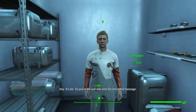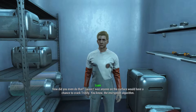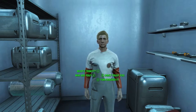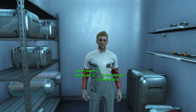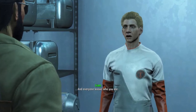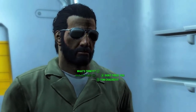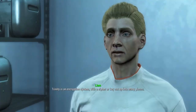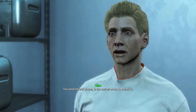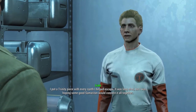Hello — who are you? Liam Benet. So you're the one who sent the encrypted message. I wasn't sure anyone on the surface would crack Trinity — the encryption algorithm. Who are you? I'm Liam Benet, my father runs synth development, and everyone knows who you are. What's Trinity? Trinity is an encryption system with a cipher cut up into many pieces. You need several pieces in the correct order to unlock it. I put a Trinity piece with every synth I helped escape, hoping some good Samaritan would connect it all together.